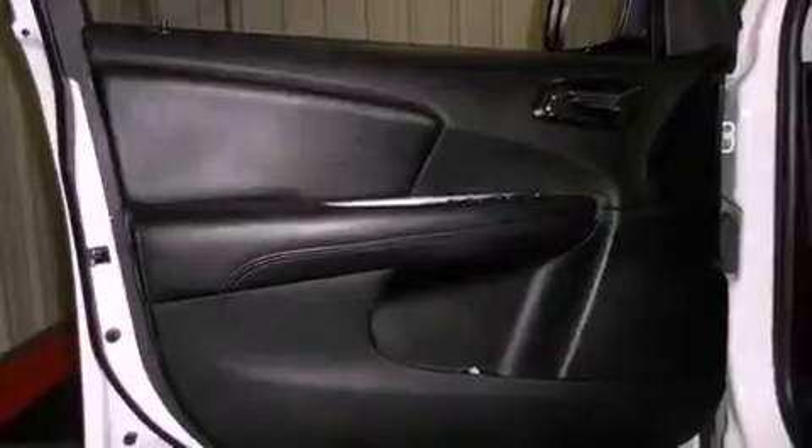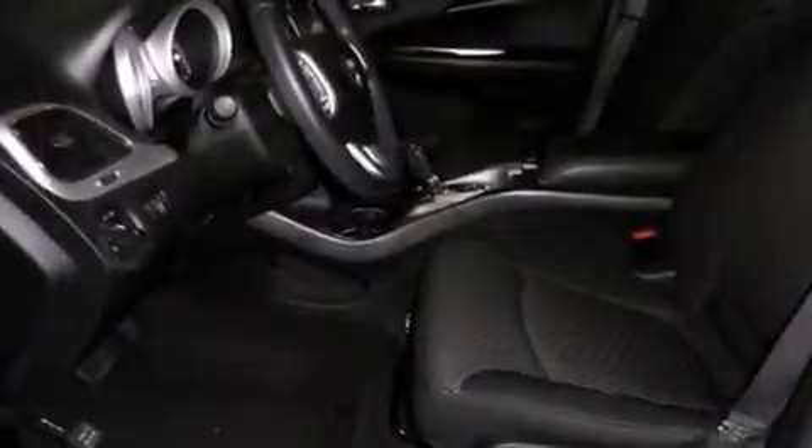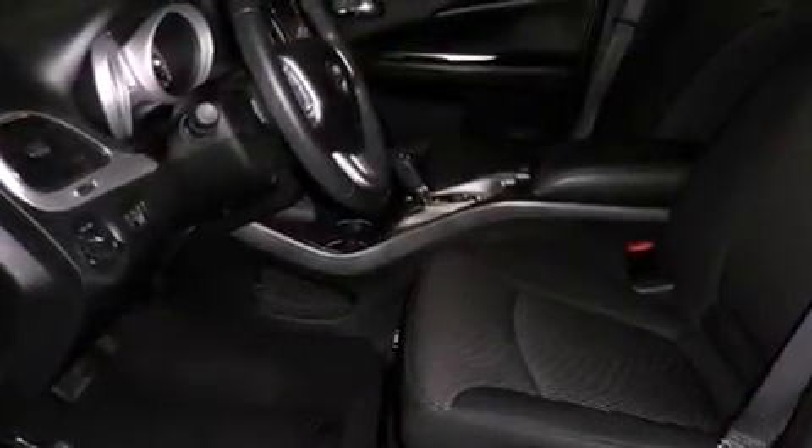Also included are front and rear floor mats, an anti-lock braking system, heated side view mirrors, and this vehicle has less than 16,000 miles.